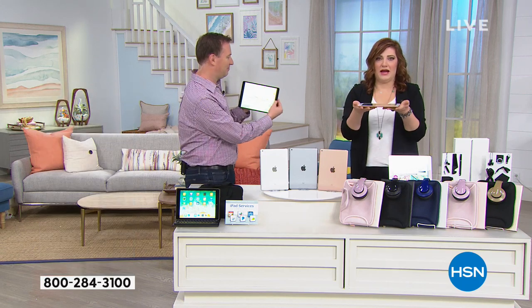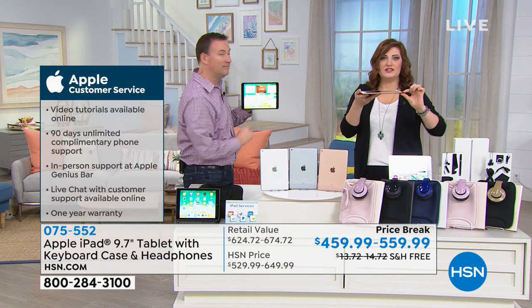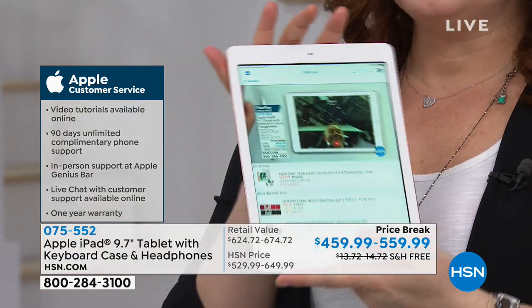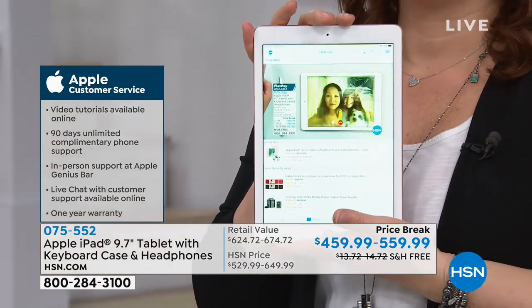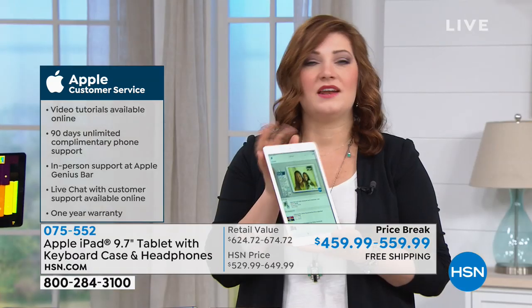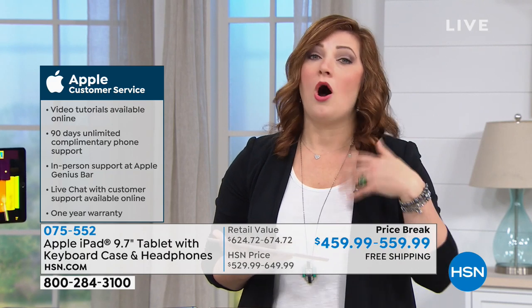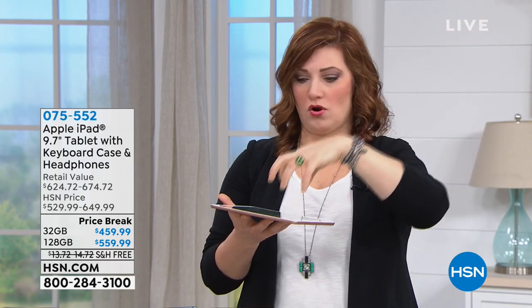It weighs just a hair over one pound and it's a quarter of an inch thin — so thin, so lightweight, so user-friendly. It's really all about your user experience, and that is why Apple has always been at the forefront, always been the most popular, always been the most coveted when it comes to tablets. If you are a Mac user or Apple user and you have an Apple phone, if you're working on something on your phone or on your tablet, they all sync together.